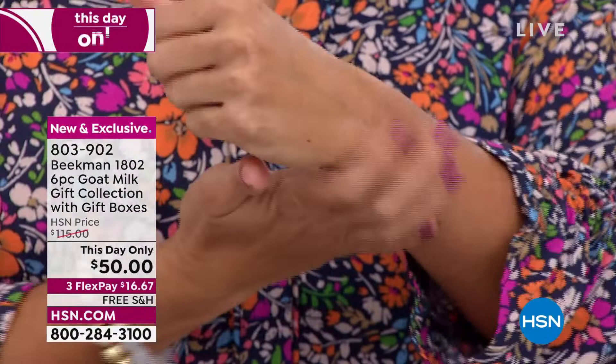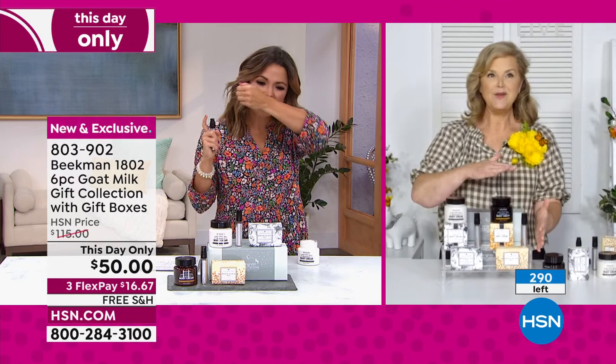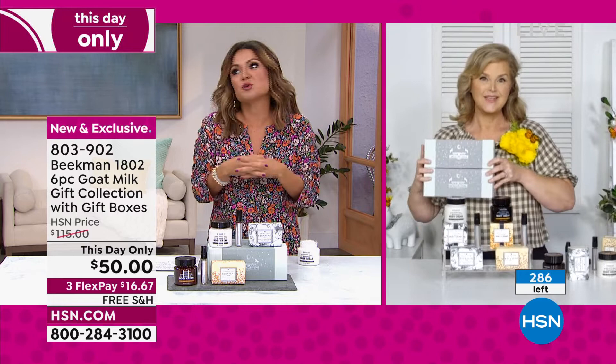The only way to get the Ylang Ylang Eau de Parfum spray bottle is in this set — and you're not choosing because you also get the honey and orange blossom. It's clean beauty — when we say tuberose, it's not tuberose perfume; it will be oils and extracts. What a perfect way to gift someone or gift yourself.